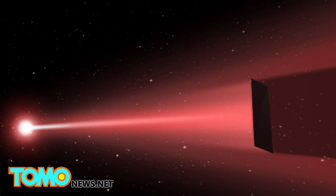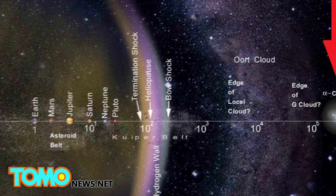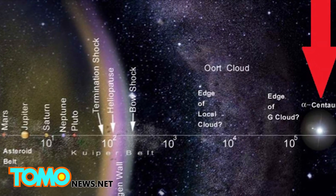Using photonic propulsion, interstellar travel may be possible, and we could get a probe to Earth's nearest star, Alpha Centauri, in as little as 15 years.